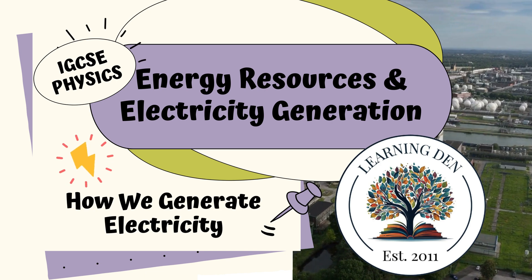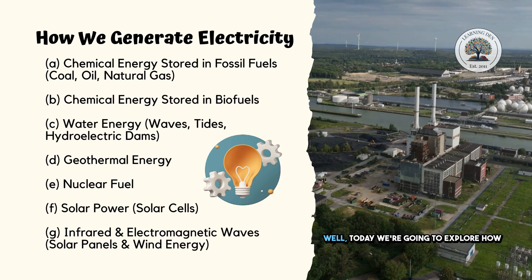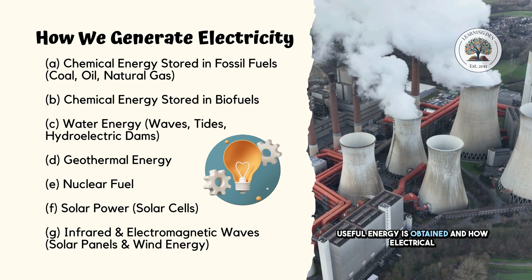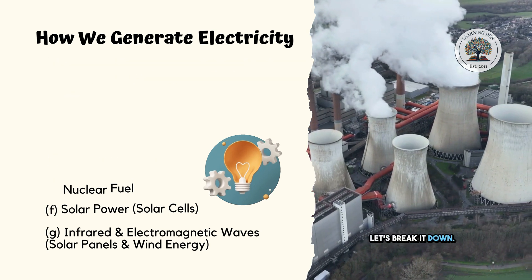Welcome to Learning Den. Have you ever wondered where our electricity comes from? How does flipping a switch light up a room? Well, today we're going to explore how useful energy is obtained and how electrical power is generated using different energy sources. Let's break it down.